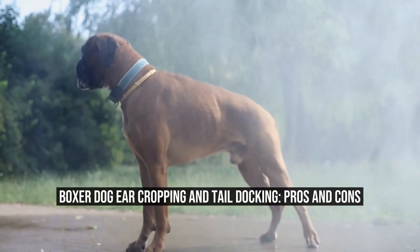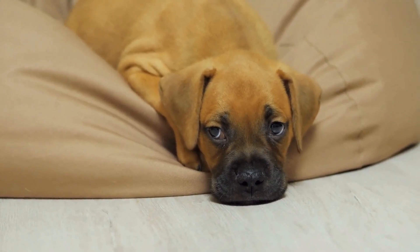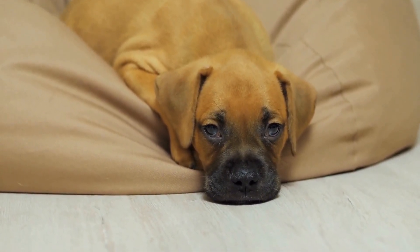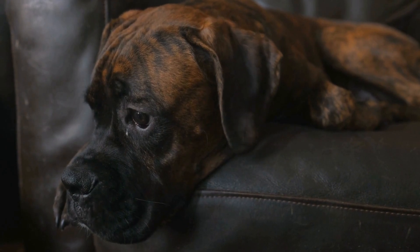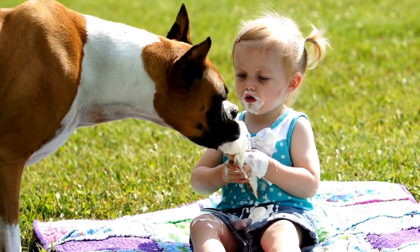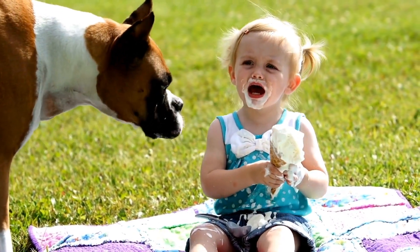Boxer Dog Ear Cropping and Tail Docking: Pros and Cons. Boxer dogs are known for their striking appearance and unique charm. With their strong muscular build and distinctive square-shaped head, boxers attract attention wherever they go. However, there is a controversial aspect when it comes to the aesthetics of boxers: ear cropping and tail docking. In this article, we will explore the pros and cons of these practices.